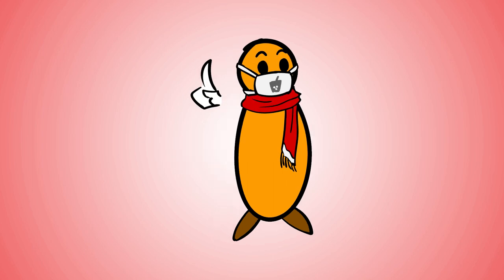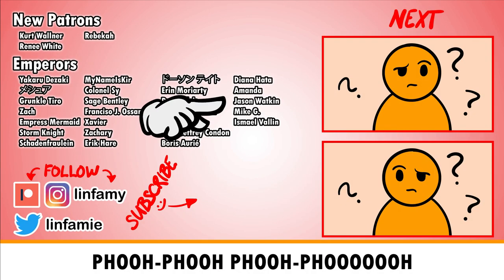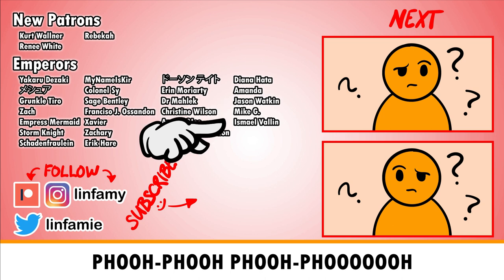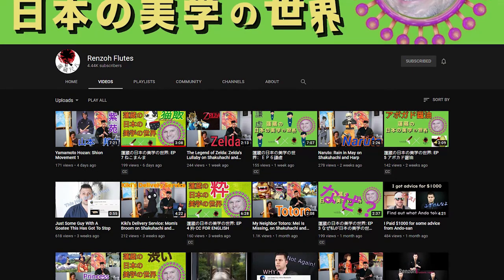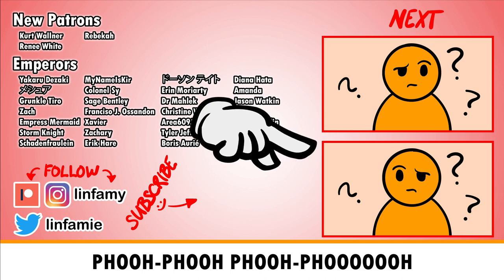So we have new patrons this week: Kurt Wallner, Renee White, and Rebecca. We also have new emperors — Jason Watkin, my dear Watkin; Mike G, an excellent rapper; and Ismail Valen, or Izzy. Thanks you guys, glad you could join. Also make sure to check out Sean's YouTube channel at Renzo Flutes. For more videos on traditional Japanese instruments like the Shakuhachi, click here. Alright you guys, much love and spread the knowledge.